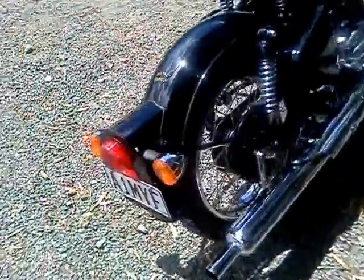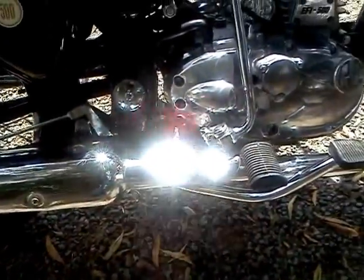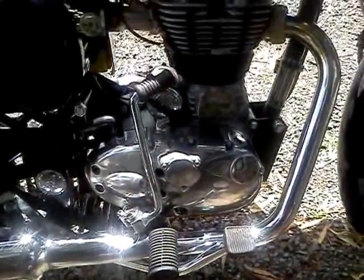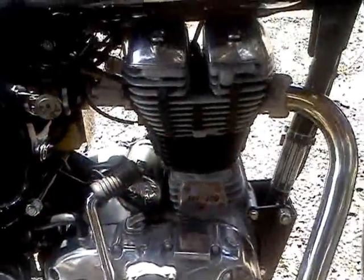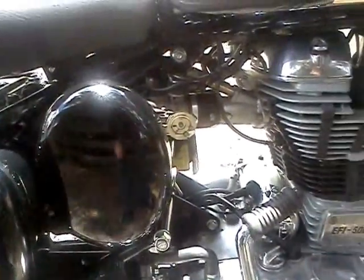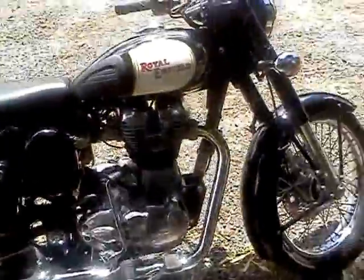This is a fuel-injected model, but the catalytic converter is inside the silencer to meet the emissions levels. It's got a kickstart and an electric start on it, and it's very, very comfortable and easy to ride.